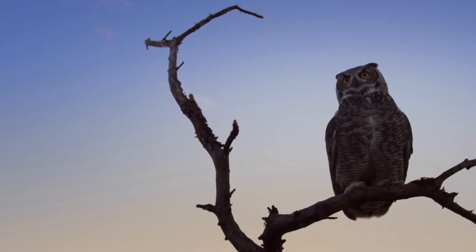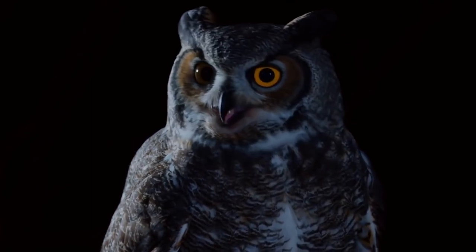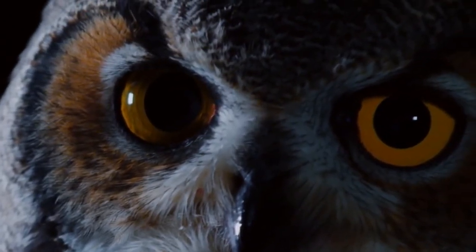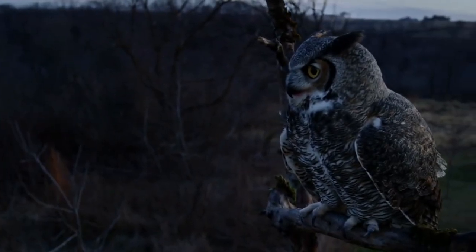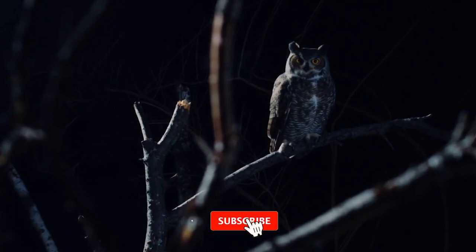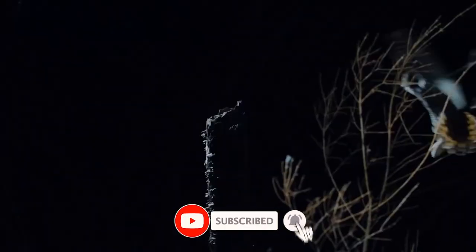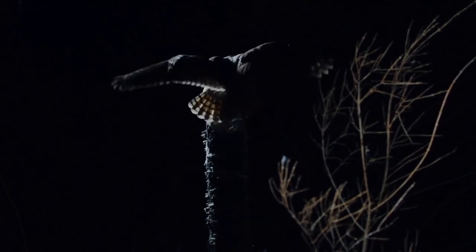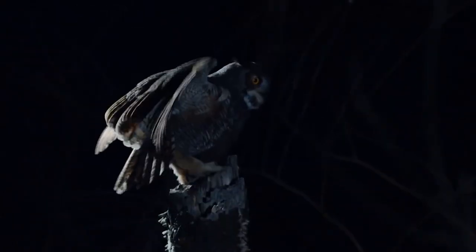Number four: owls. Owls are well known for their incredible night vision, but their camouflage is just as impressive. Some owl species have feathers that look like tree bark or lichen, making them almost invisible when perched on a tree branch. This allows them to blend in with their environment and avoid detection by predators or prey. Another fascinating element of owl camouflage is their feathers — owls have unique fringed feathers on the edges of their wings and tail that help minimize noise when they fly.